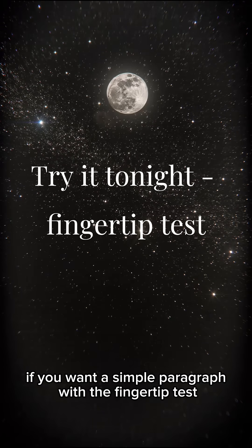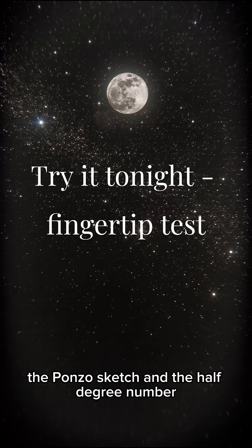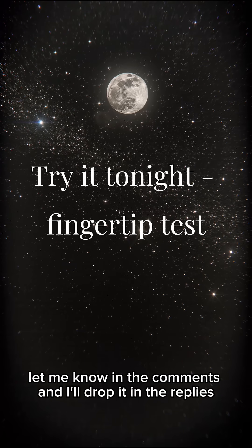If you want a simple paragraph with the fingertip test, the Ponzo sketch, and the half-degree number, let me know in the comments and I'll drop it in the replies.